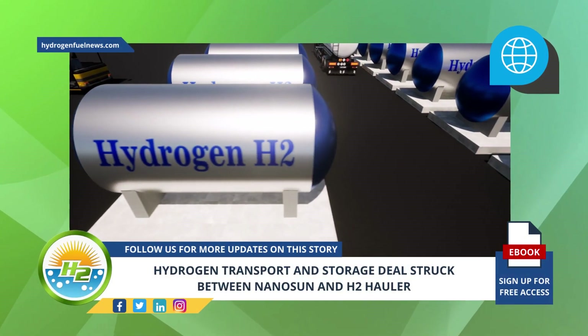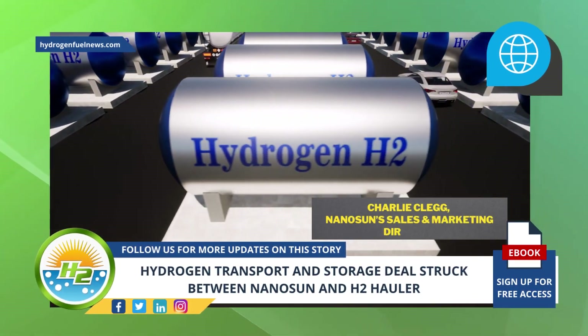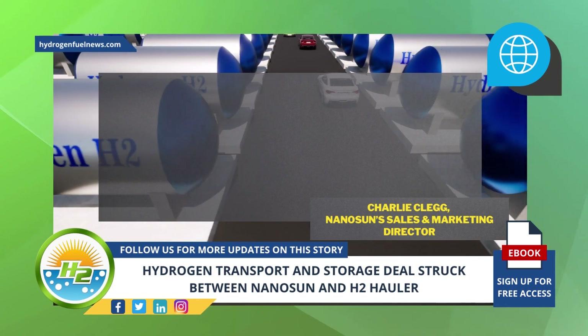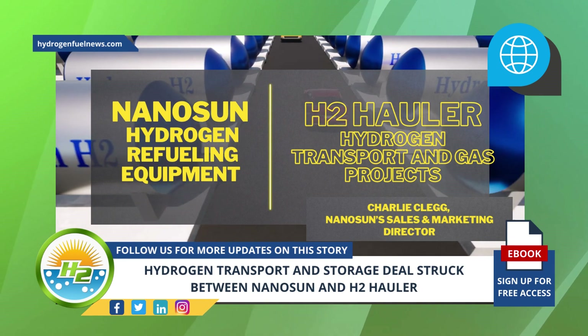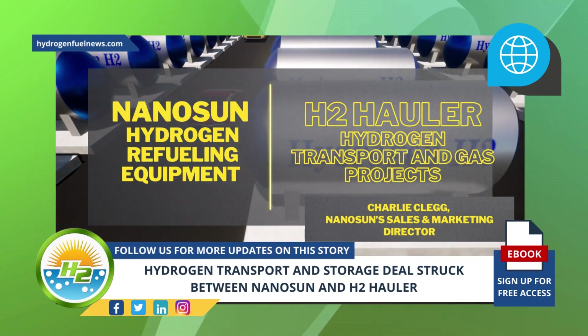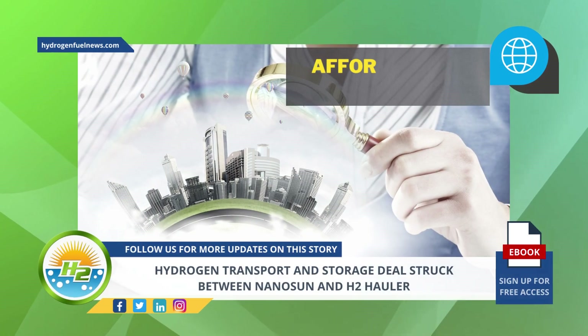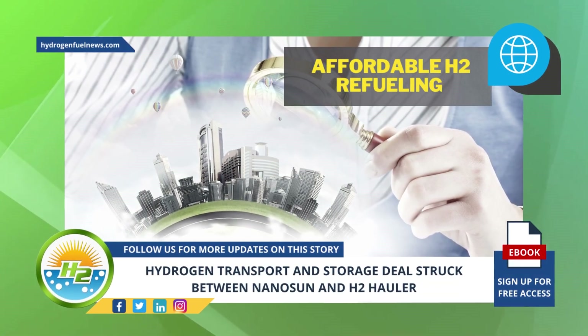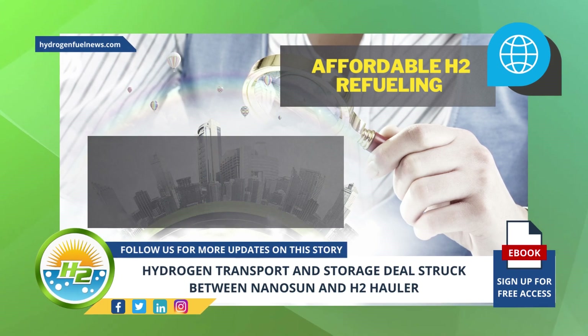Also commenting on the new partnership in a company news release, Charlie Clegg, Nanosun's sales and marketing director, explained that Nanosun's expertise in hydrogen refueling equipment, combined with H2 Hauler's expertise in hydrogen transport and gas projects, will enable affordable H2 refueling for potential regional customers to advance the adoption of the clean fuel in Australia.